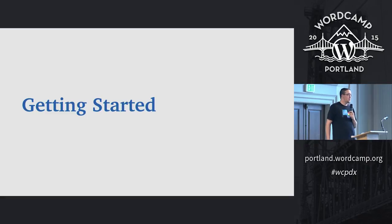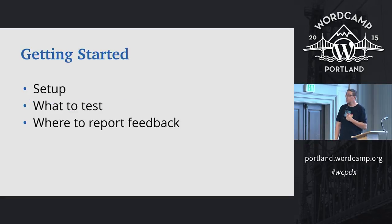So how do you get started beta testing? There are essentially three things integral to that: first, getting set up beta testing; then finding out what to test; and finally, where to report your feedback if you find something.